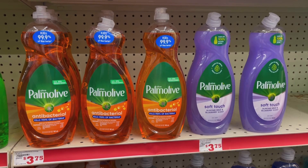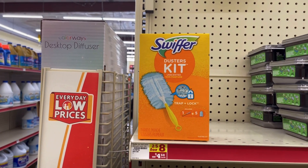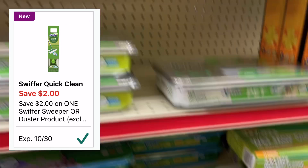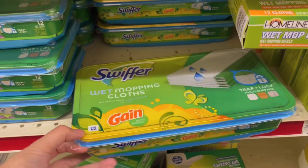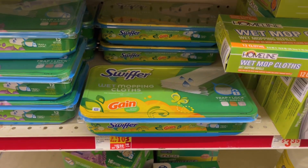The Palmolive 32.5 ounce is priced at $3.75 — we have a dollar off digital coupon making it $2.75. The Swiffer duster kit is priced at four dollars and fifty cents; we have a two dollar off digital coupon making it two dollars and fifty cents. You could also pick up the Swiffer wet cloths, also priced at $4.50 — use that two dollar off digital making it $2.50.